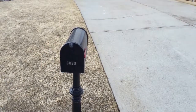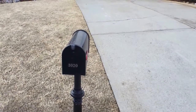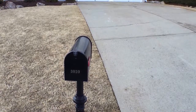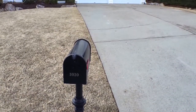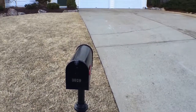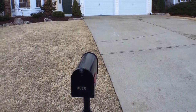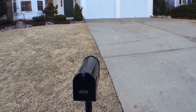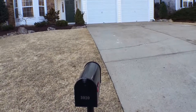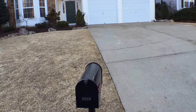Hi, this is Derek Harper with the Key Locations team and today we're here to preview 3020 Serenade Court in Milton, GA 30004. This is a 3-bedroom, 2-bath ranch home with a fenced backyard and a swim-tennis community that also includes a playground. It is in the heart of Alpharetta, right around the corner from all of the major shopping, restaurant, dining, and parks and recreation areas, as well as only one mile from Georgia 400.